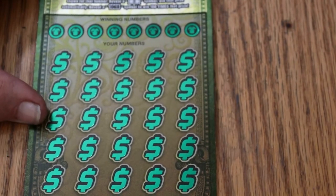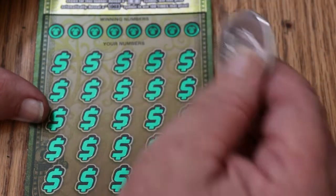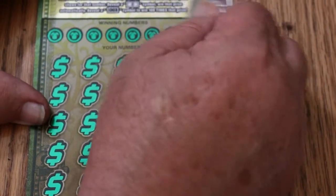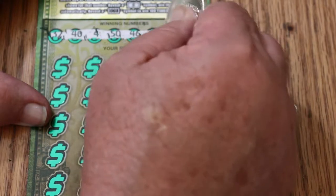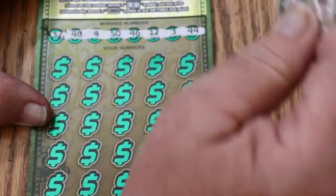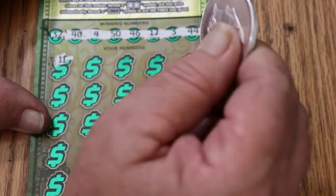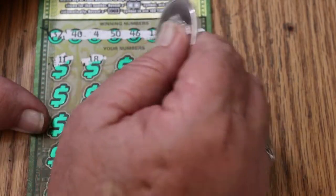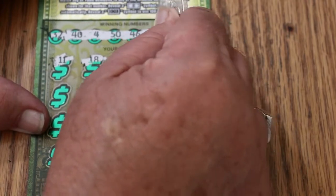Ticket number 7 — the James Bond Session, double-oh-seven special. Your numbers are 32, 40, 4, 50, 46, 17, 3, and 44. Then 11, 18, 17 — and we've got a match on 17!